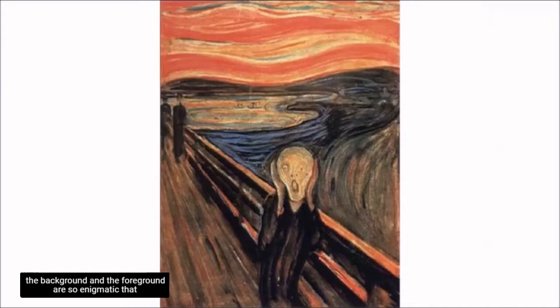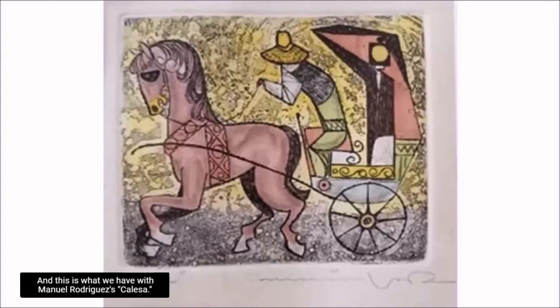But of course, there are cases when both the background and the foreground are so enigmatic that we can isolate them from each other and still recognize them — like in this case. This is what we have with Manuel Rodriguez's Calesa. The artist is considered a father of Philippine printmaking, by the way. When I first saw this painting hanging on a wall of a souvenir shop, I was drawn to the Calesa.